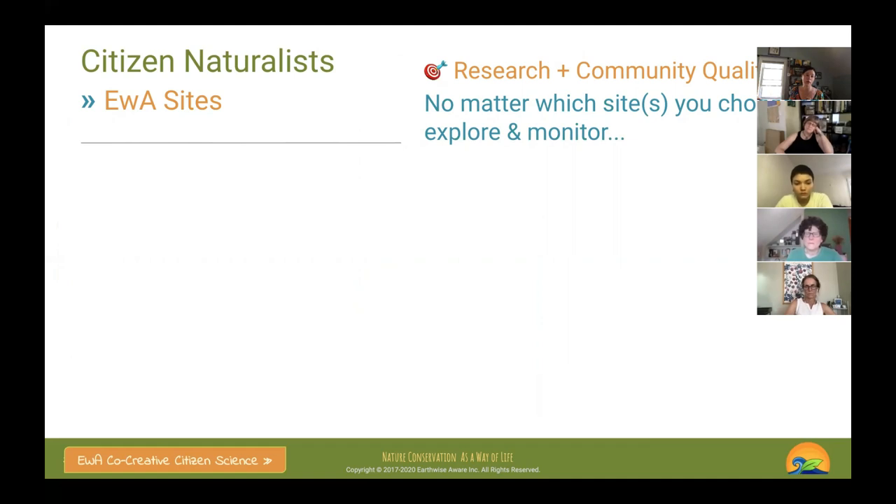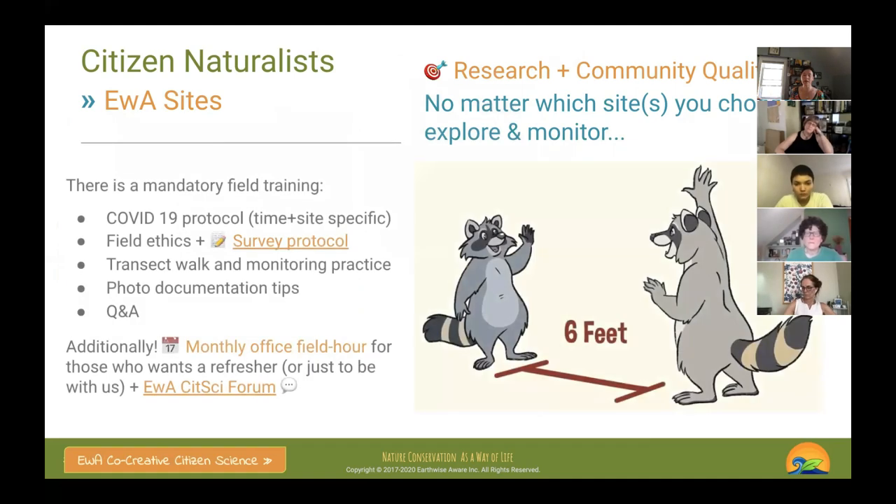No matter which site you survey, what's important is research and data quality — understanding the protocol and community standards. That means there will be mandatory field training. We have regular groups and monthly office field hours several times a week, where we challenge our knowledge together and practice visual skills.